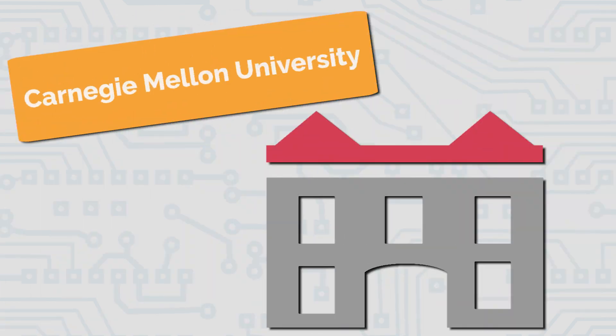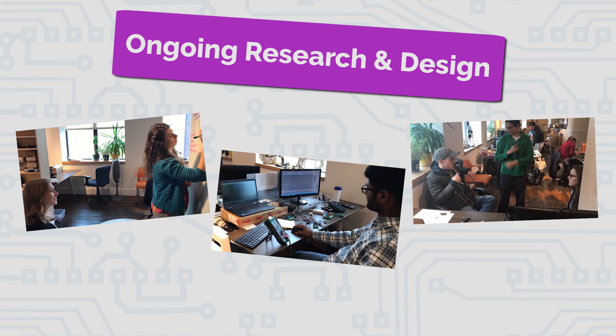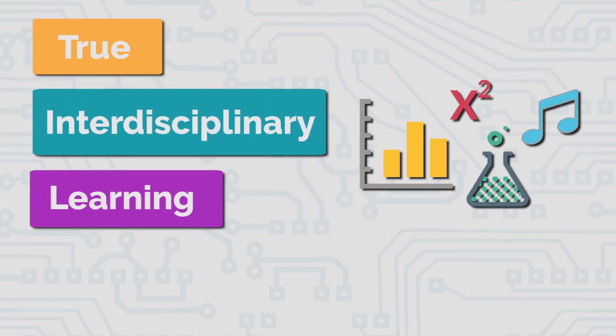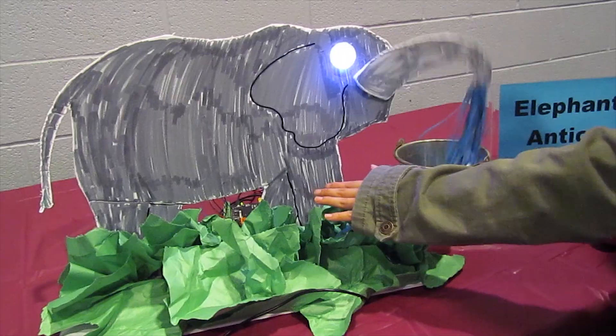Starting in 2005 at Carnegie Mellon University, ongoing research and design is what keeps our company moving. We believe in true interdisciplinary learning, integrating robots and CS into all subjects from English and math to music and art.